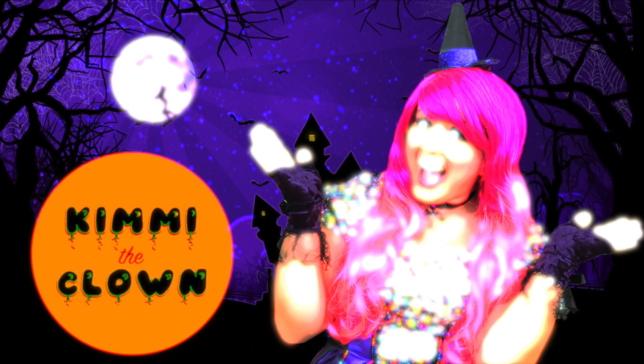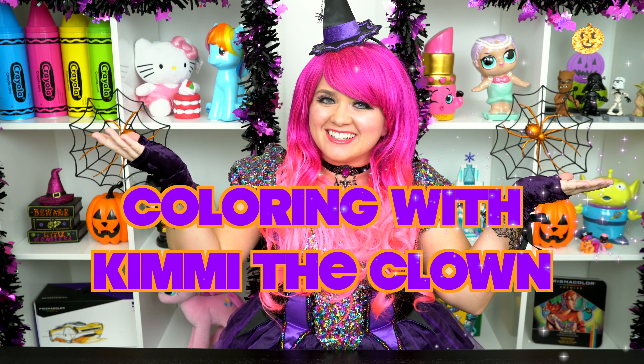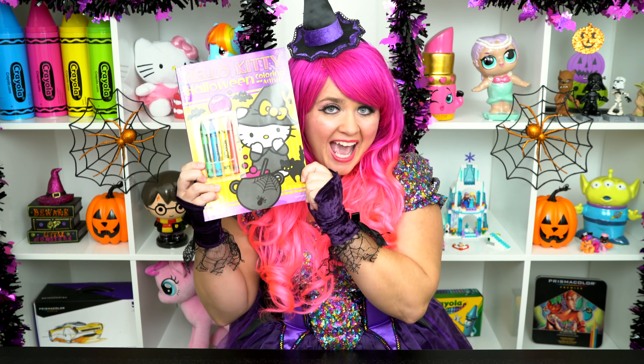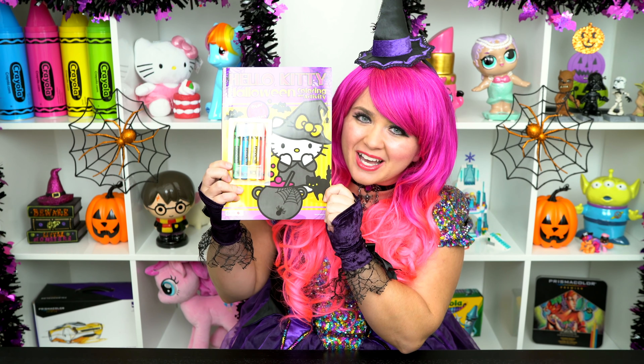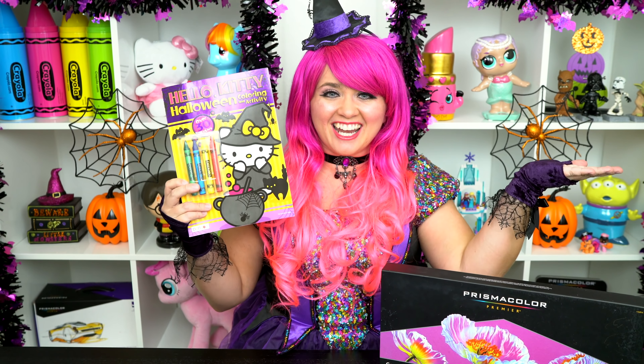Fang-tastic! Hey everyone, and welcome to Coloring with Kimmy the Clown! Today we're going to be coloring in my Hello Kitty Halloween coloring book. I've got my big box of colored pencils here, so let's get started!